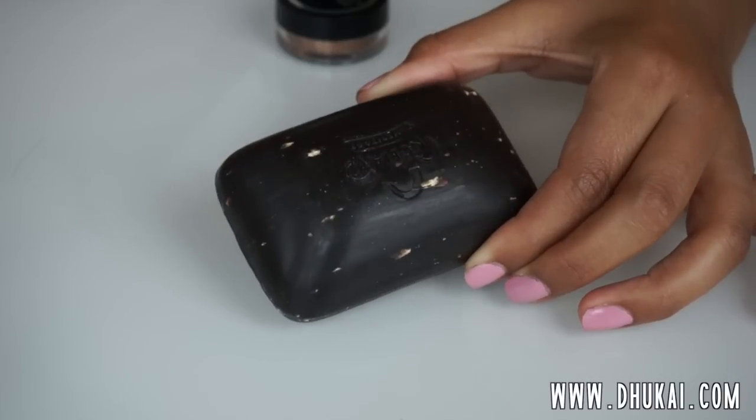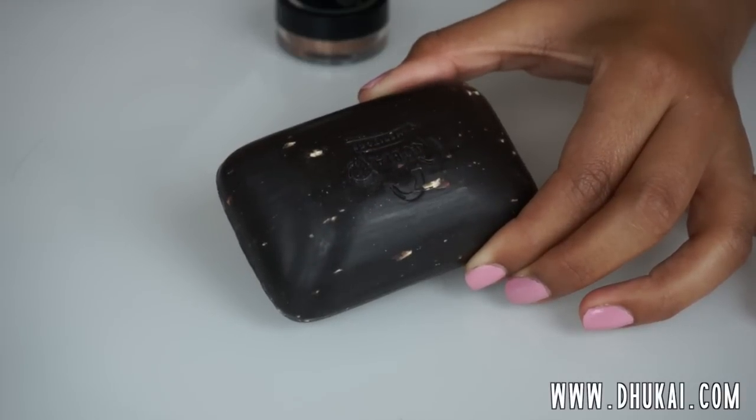I got this off iHerb and got two or three of them. It contains oats, aloe, and vitamin E. It's anti-blemish, detoxifying, and healing. It looks like a black bar of soap and has an earthy smell to it — I did think it smelled like plantains a little bit, and it actually has plantain peel in it.